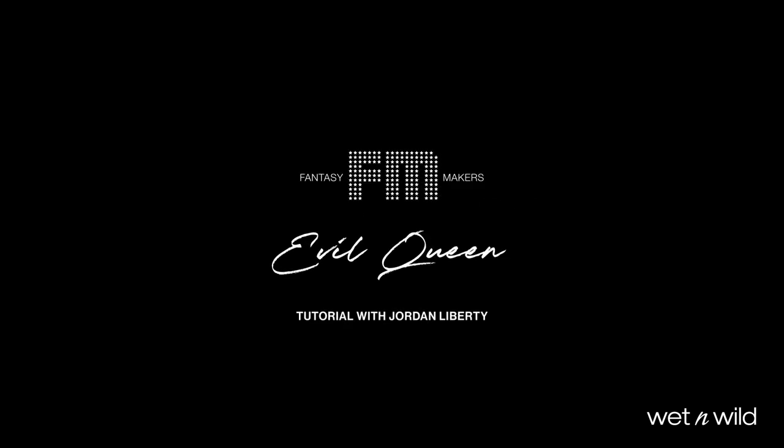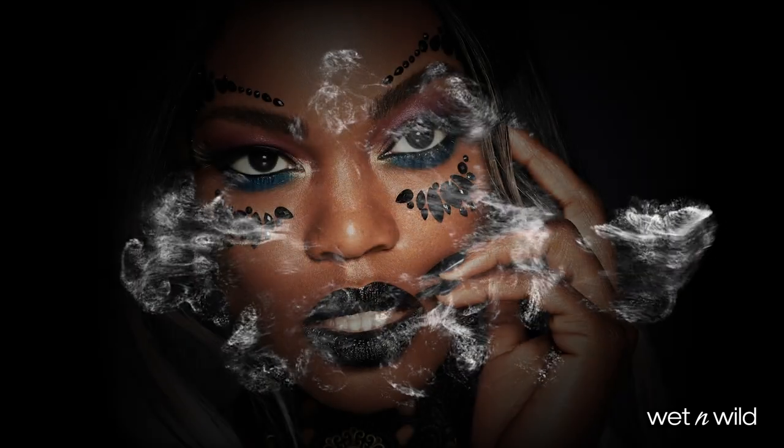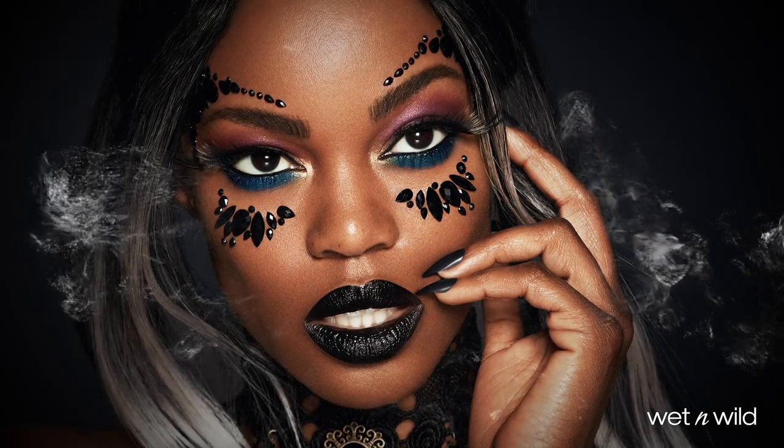Hey guys, Jordan Liberty here. Listen up for tips on these seriously glam Halloween looks using all Wet n Wild Fantasy Makers makeup.